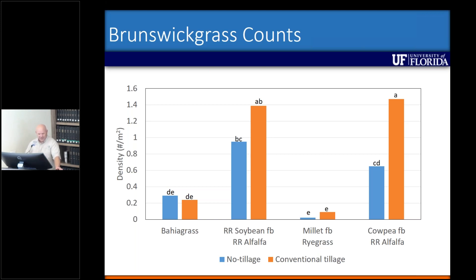Millet followed by ryegrass actually had the lowest number of Brunswick grass plants coming back. But we tend to have more Brunswick grass where we had the broadleaf crops growing — I thought that was kind of interesting. I think maybe the grasses are either more competitive with the Brunswick grass, or the ryegrass might have some allelopathic effects on the Brunswick grass. That's something we can also look at.